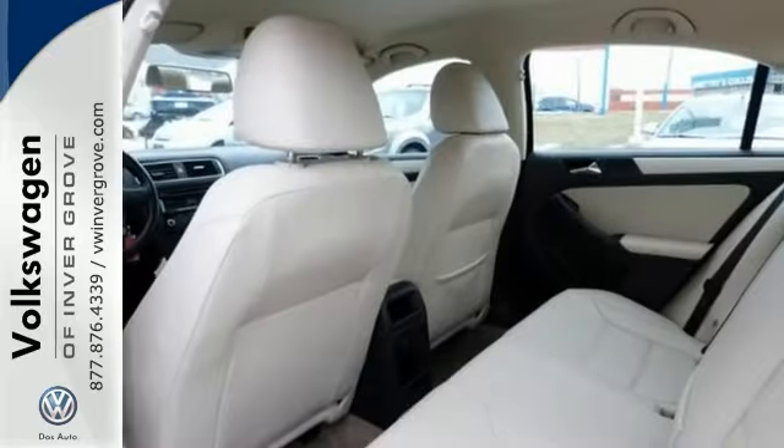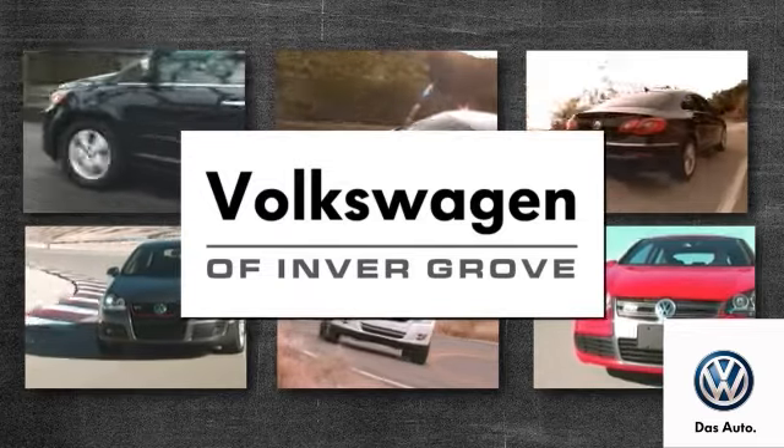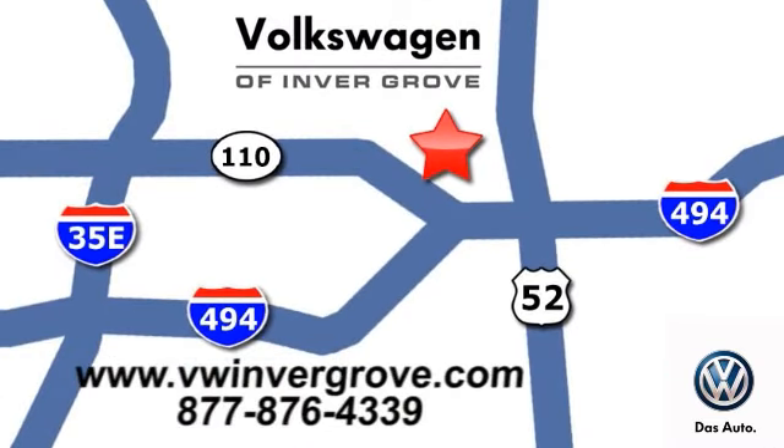Come in and take a look for yourself. Volkswagen of Invergrove — it's better here, and we'll prove it. We are conveniently located at 1325 50th Street East in Invergrove Heights, Minnesota.